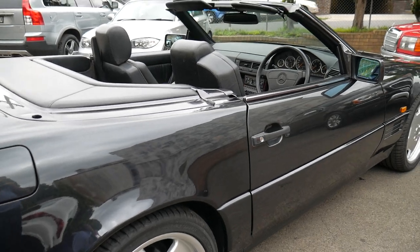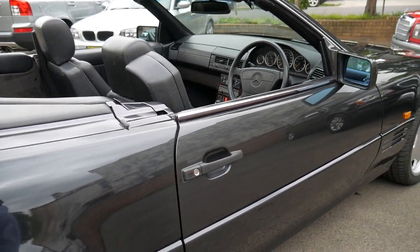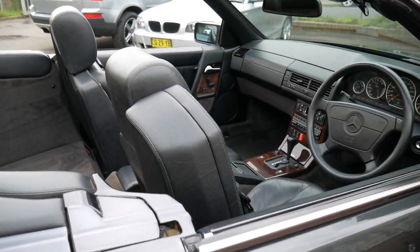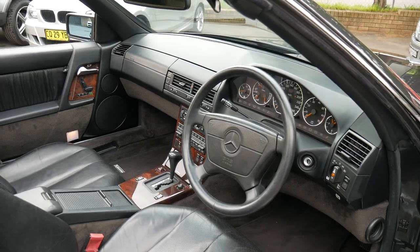It's got the two original remote keys. The roof works perfectly — the electric roof. The hard top goes on very well and is also in immaculate condition inside and out, including the roof lining.